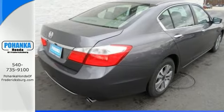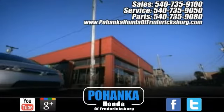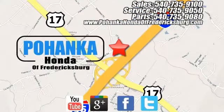We'd love to have you take it for a test drive. Pohanka Honda of Fredericksburg is a great place to buy a car, conveniently located at 60 South Gateway Drive in Fredericksburg.